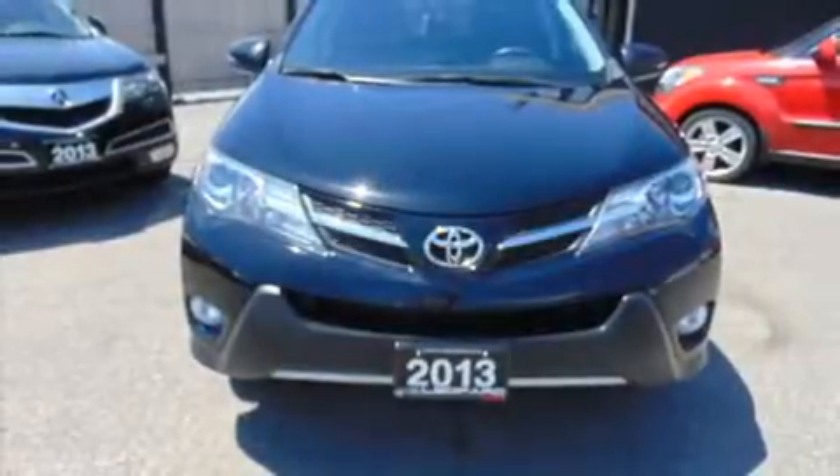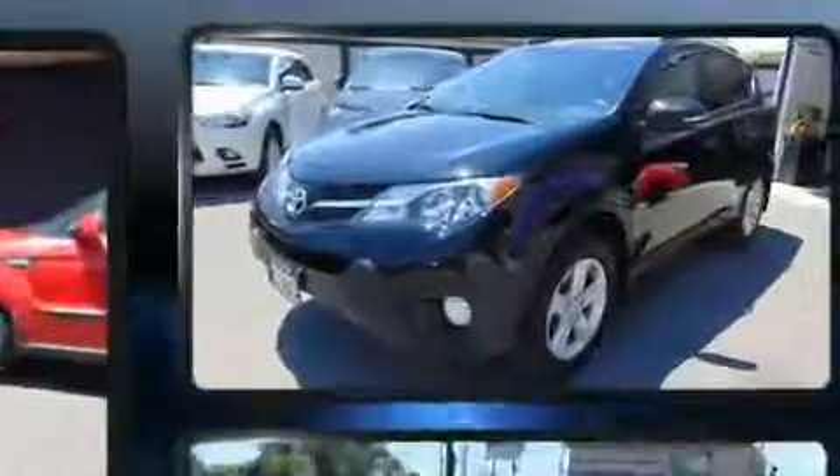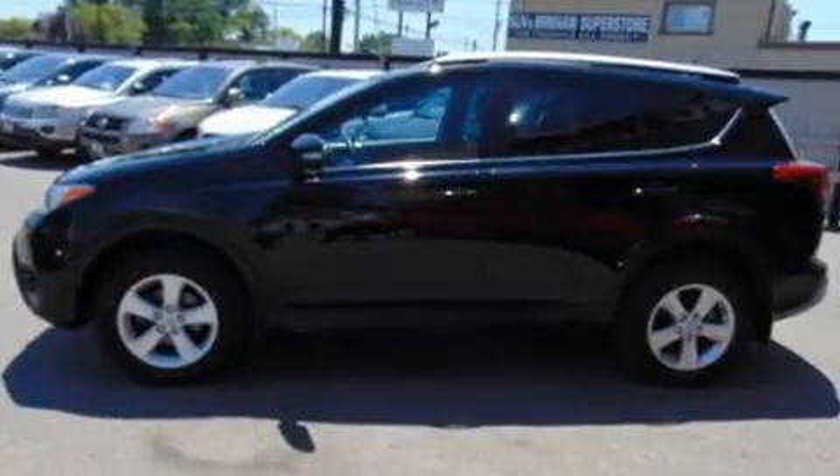Get excited about the 2013 Toyota RAV4. Smooth gear shifts are achieved thanks to the 2.5-liter four-cylinder engine, and all-wheel drive keeps this model firmly attached to the road surface.